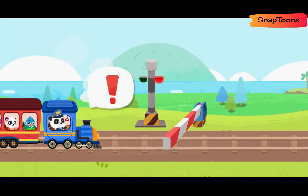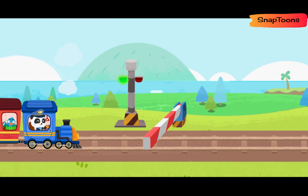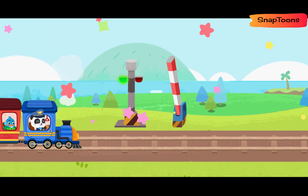There's a barrier up ahead! Let's raise the barrier! Good job! Let's continue on our way!